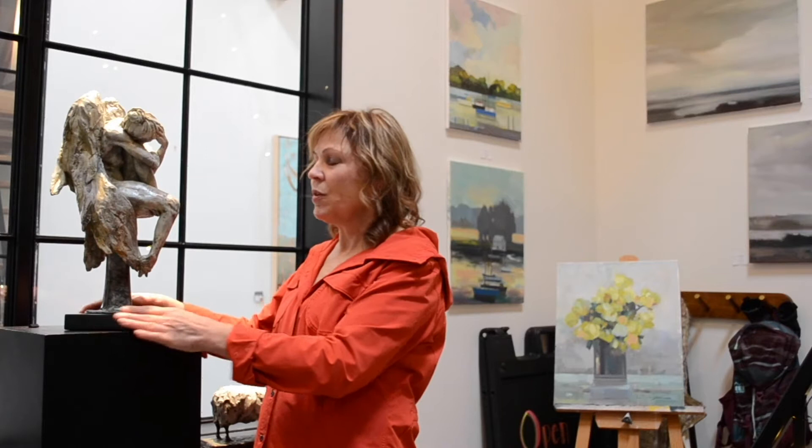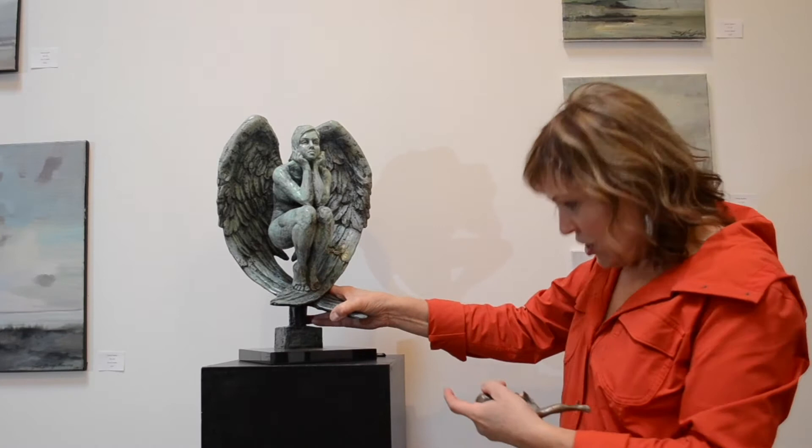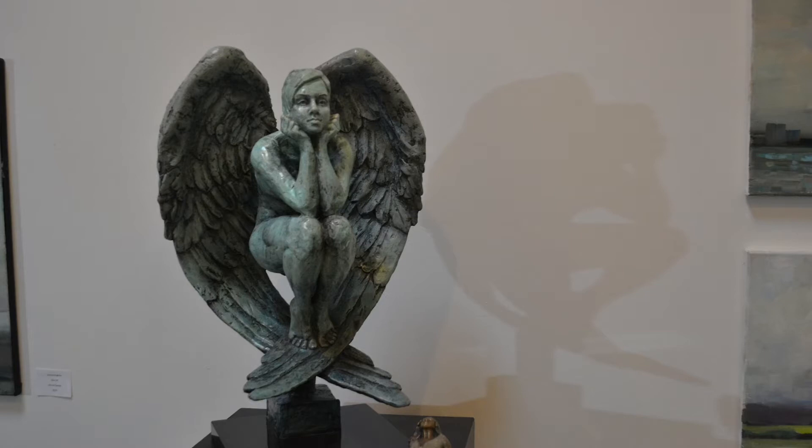The patinas on my bronzes can really vary. I kind of pull from what sells and what people like. This is another angel and she sits in her wings, so she's a carefree angel.